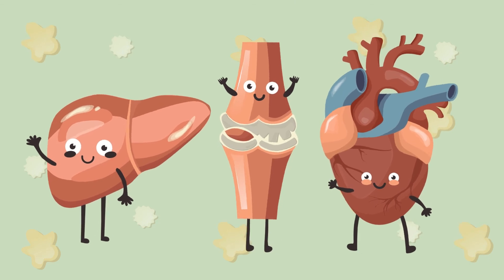Without a doubt, enzymes play an important role in the medical field, be it the determination of diseases or something else.